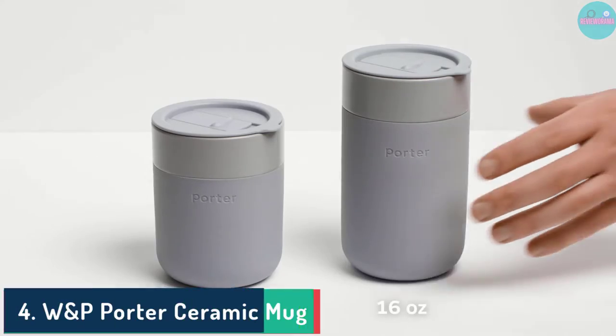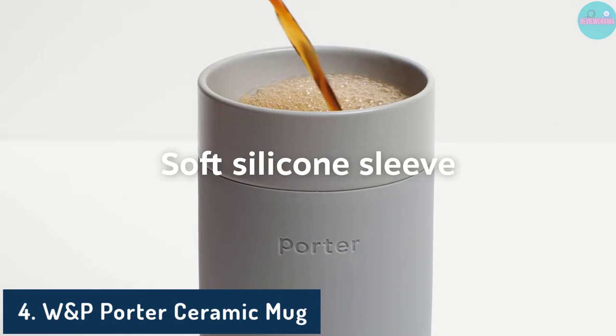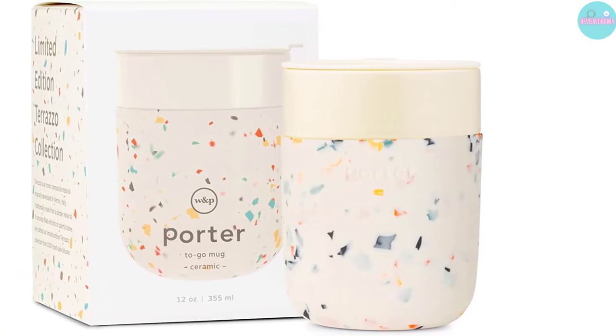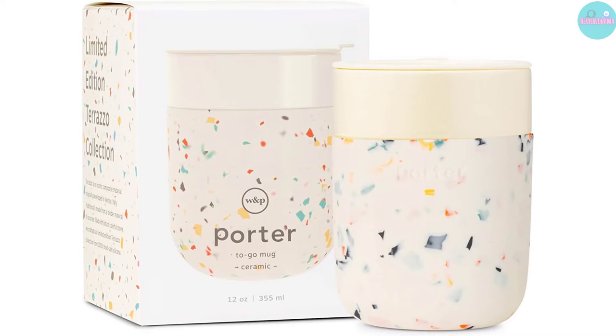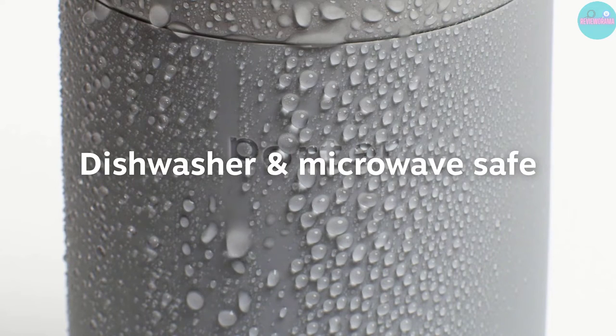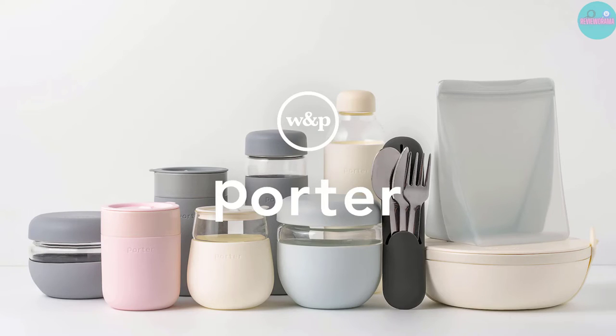Number 4: W&P Porter Ceramic Mug. Pros: Includes a protective sleeve to prevent burning, microwave safe, multiple color choices. Cons: Not completely leak-proof, no way to lock the sliding lid.